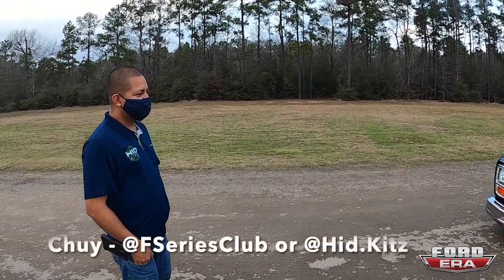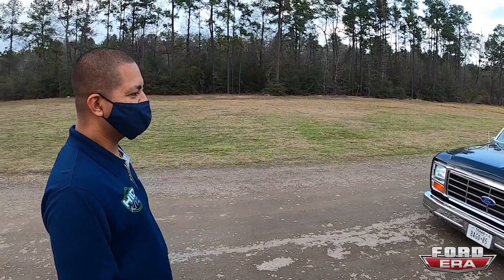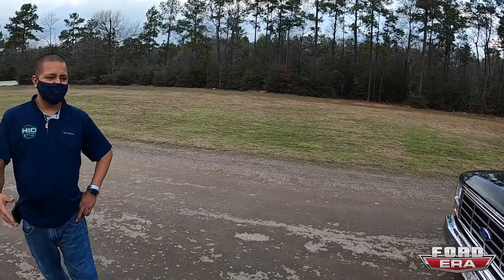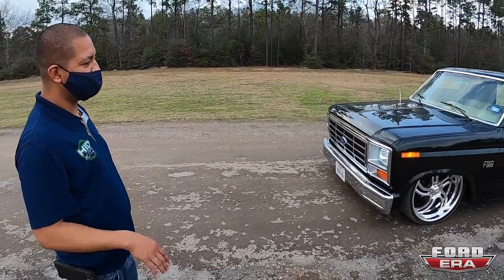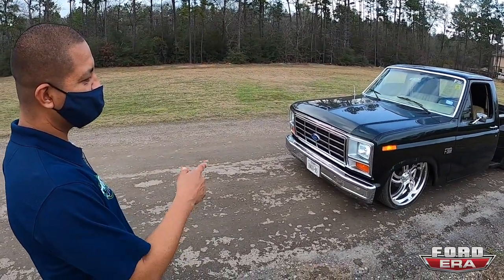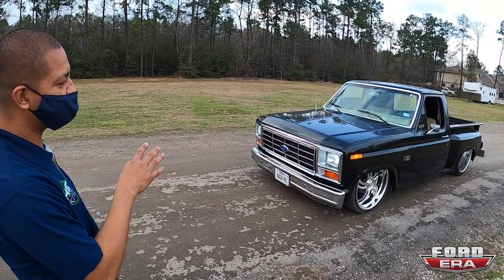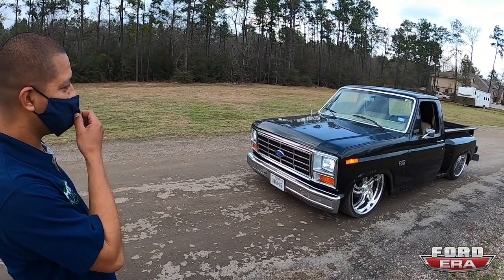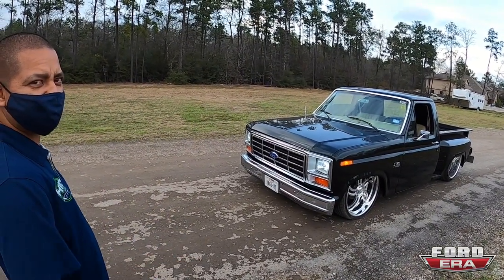Chewy, tell us a little bit about your truck. Well, I bought it back in 2015, it was just pretty much just parts, man. So I got it painted, I got custom suspension on the front, I got 24x9 in the front and 24x15 in the back — Intro 35s.